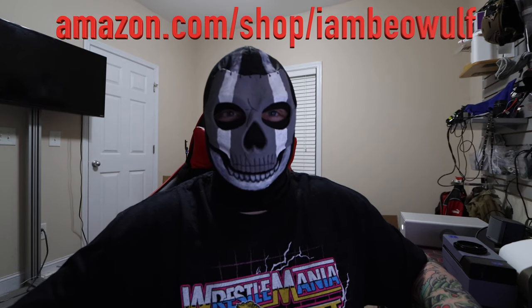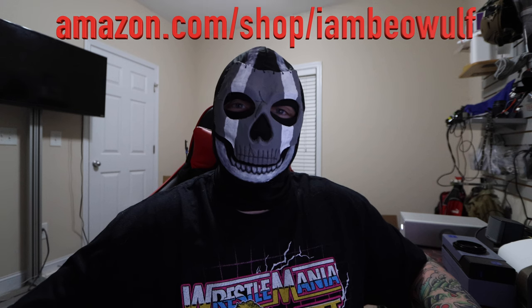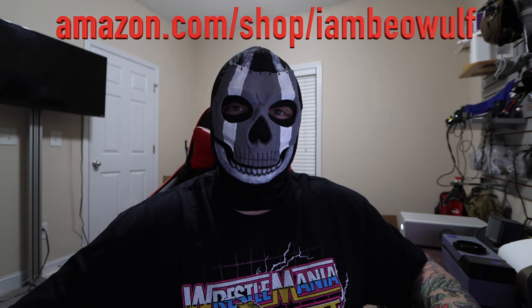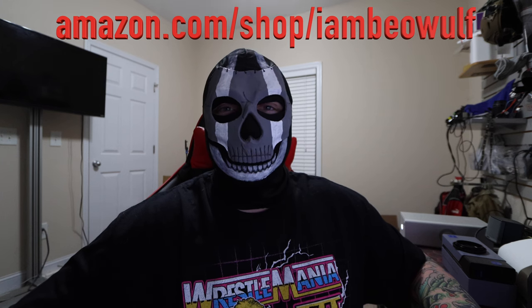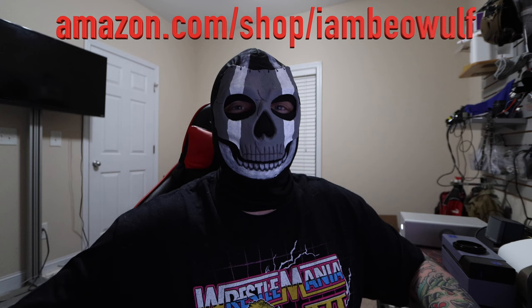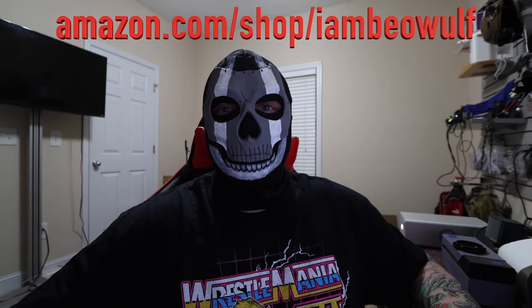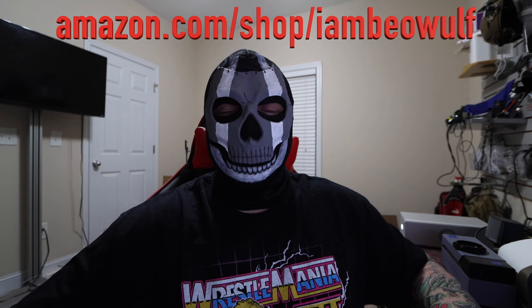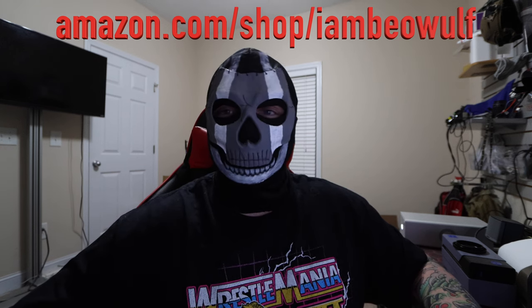Welcome back, Beowulf Nation. It's I'm Beowulf, back at it. If you're new to the channel, hit the subscribe button. Existing subscribers hit the bell notification to get notified as soon as a video is uploaded. Check out the Amazon store, amazon.com/shop/ImBeowulf. The free $25 with crypto.com and the I Am Beowulf merch at beowulfnation.com. All those promo links are linked in the YouTube video.